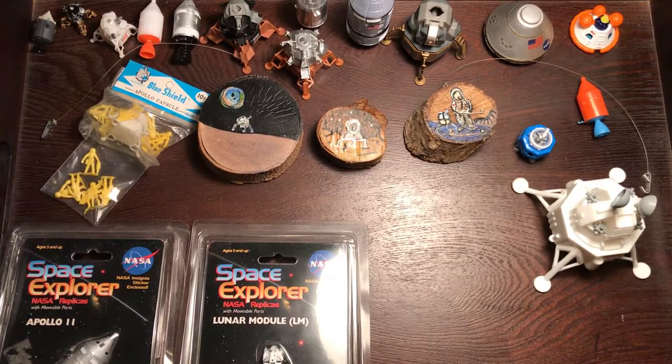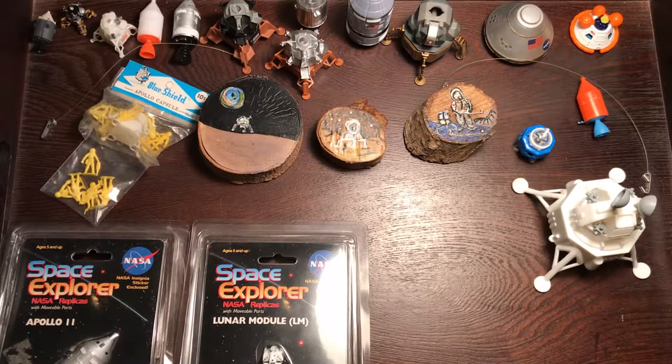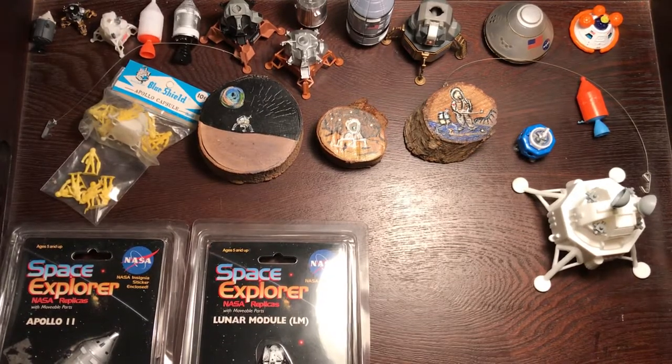The name of Michael Collins is on my mind right now. He was the command service module pilot on the Apollo 11 mission who stayed in orbit while the better-known Neil Armstrong and Buzz Aldrin descended to the surface in the lunar module.